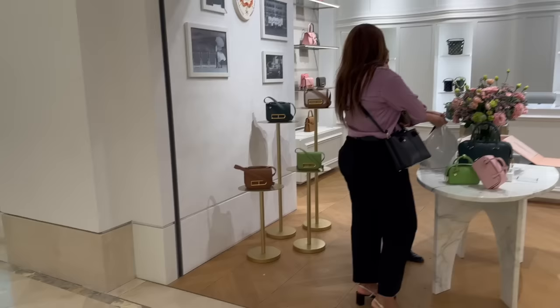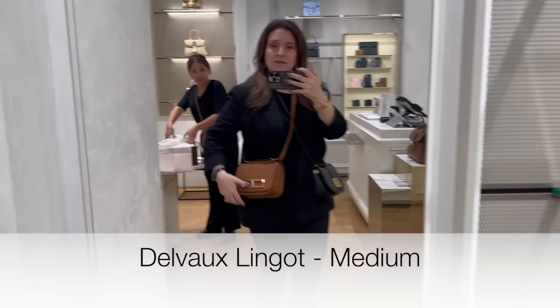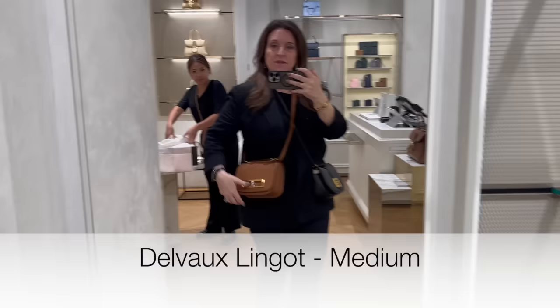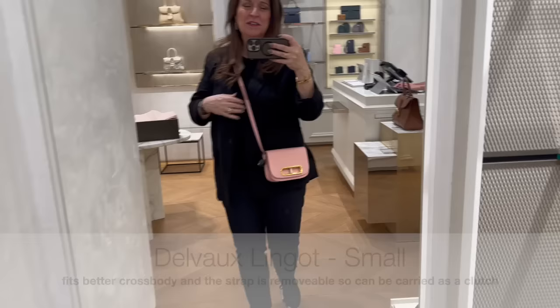This is the phone bag. So this is the bag that I am interested in. This is the medium, right? Okay. Do you have the small also? Let me check. I have the small in this color. Is it in that size?